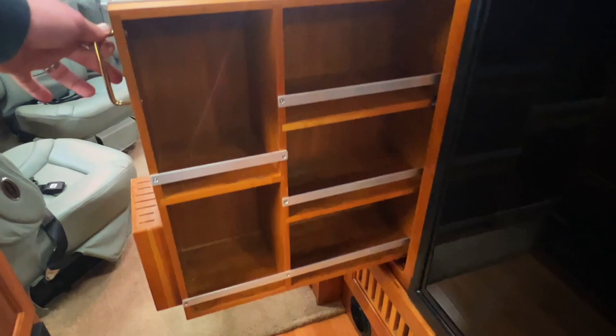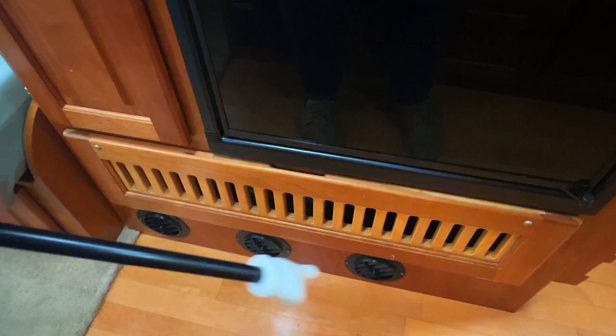Got this nice slide-out pantry here — very popular with the ladies — all your canned goods, ramen noodles, things like that. Got our furnace return below and the furnace ducts right here, so that's where the furnace air is going to blow out. That's a propane furnace that uses the coach battery to run the fan and blow the warm air out at you.